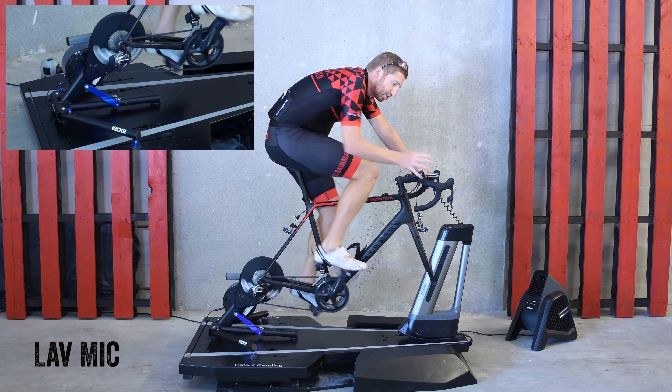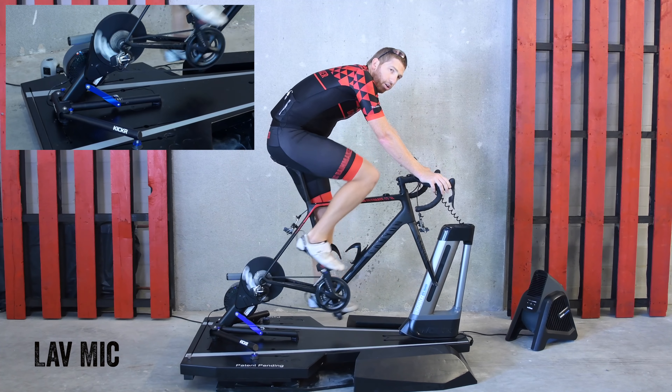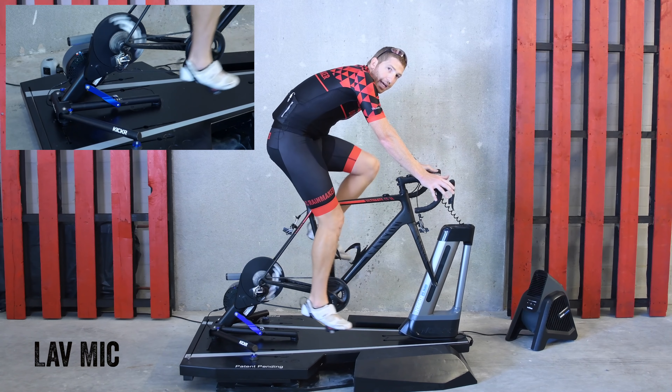Keep in mind that each trainer has a different cassette on it — just slightly different — so they'll sound a little bit different, but that's normal. Let's go ahead and swap out to the Tacx Neo.